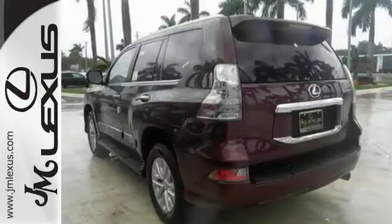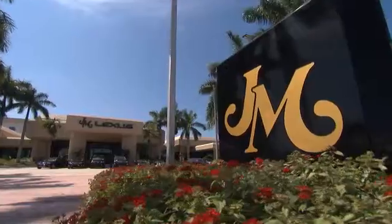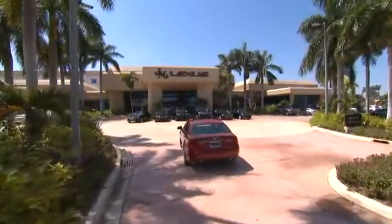Come get inspired. Take this GX460 for a test drive. J.M. Lexus, the world's number one Lexus dealer since 1992.